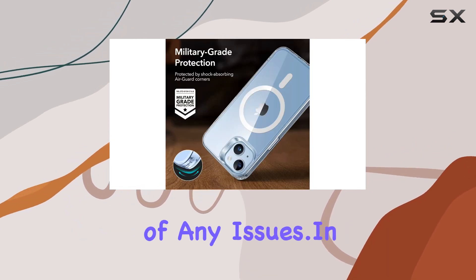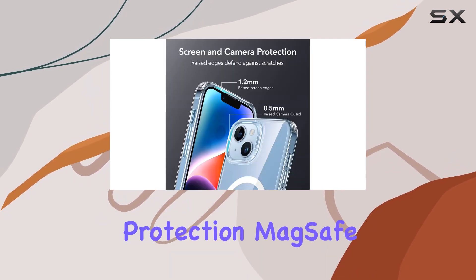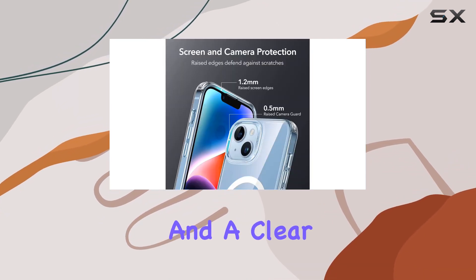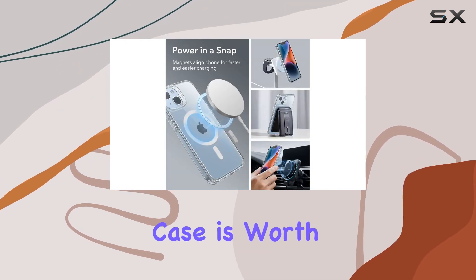ESR offers a comprehensive 12-month warranty, lifetime support, and personalized assistance — it's reassuring to know you're covered in case of any issues. In conclusion, if you're looking for a case that combines military-grade protection, MagSafe compatibility, and a clear design to showcase your iPhone 14 or 13, the ESR Magnetic Case is worth considering.